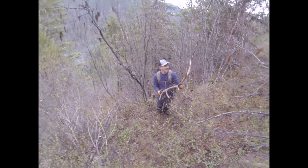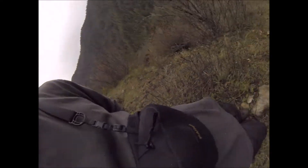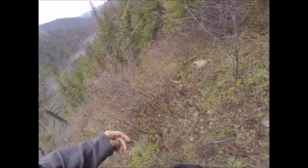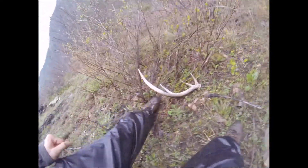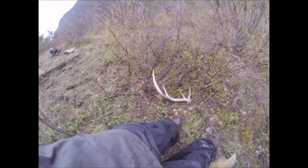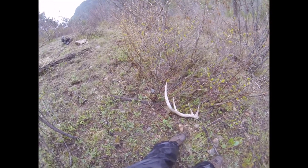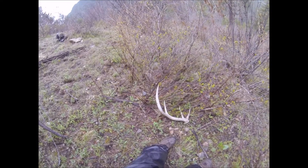We've got plenty more to pick up, so we'll keep you updated. It's been about one minute since he just found that six-point side from last year and I just walked up on this — might be the other side to the first one he picked up, not sure yet, maybe last year's brownie. It's safe to say we are in the bone zone — that's three elk sheds from last year's brownies in about 10 minutes.